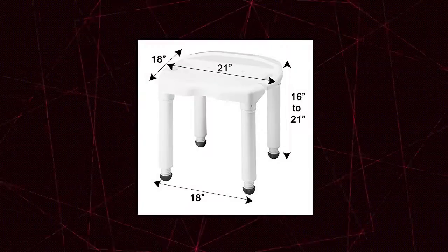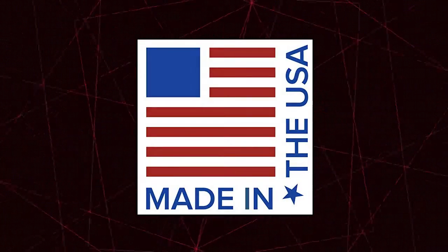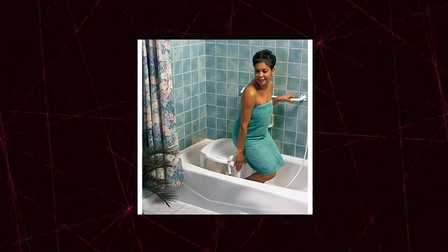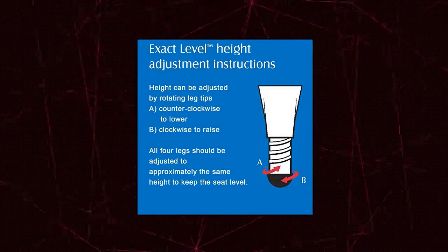Adjustable Height. Shower seat adjusts to the height of your bathtub. Easily adjusts from a height of 16 to 21 inches. Shower chair fits most tubs and is extremely lightweight, yet stable, and non-slip. Easy Assembly — a shower stool that is easy to assemble and requires no tools.